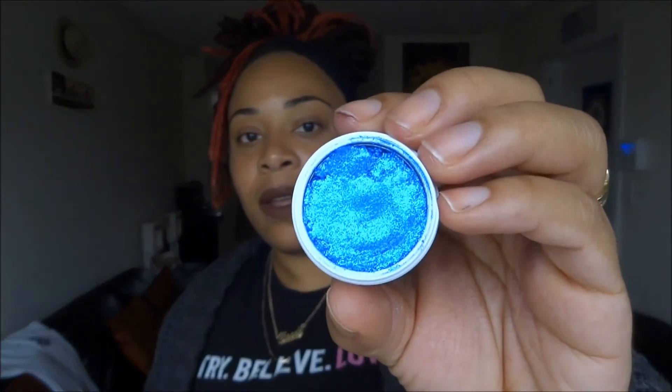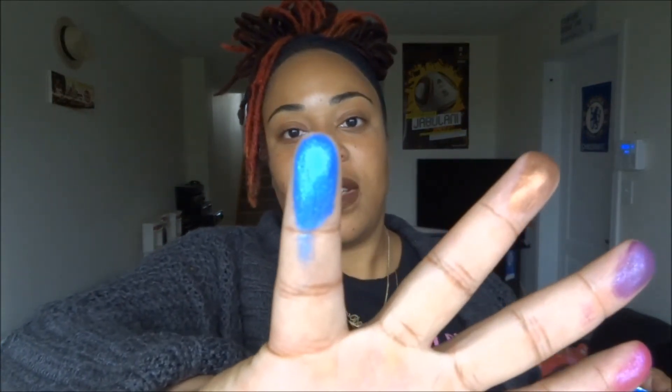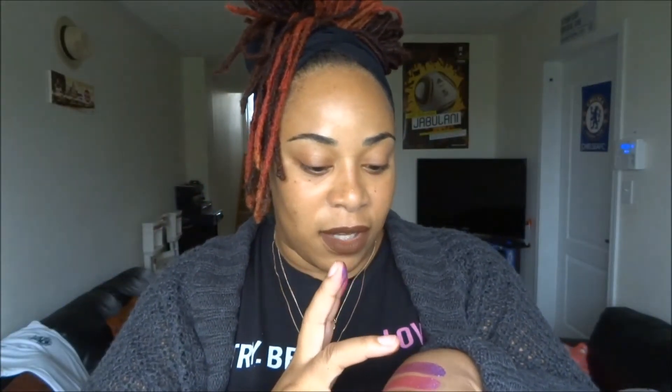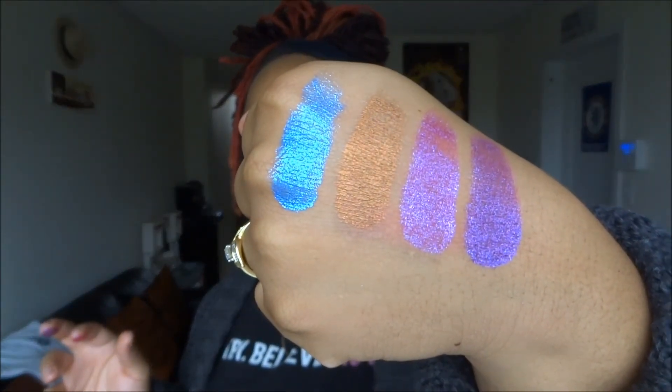The last color I have doesn't say if it's safe for the eye or not — it just says it's a pressed pigment. This one is in the color Too Shy. I'm going to swatch that for you as well. It's like a duochrome finish — I see a lot of pink and purple in it. So this is it swatched on the back of my hand. They're very, very pretty.